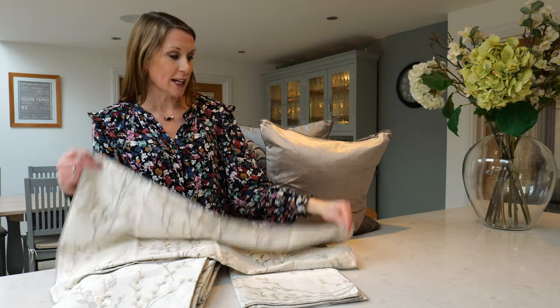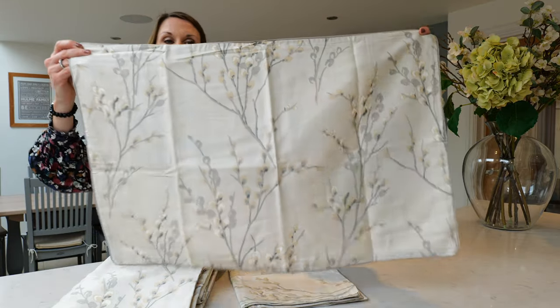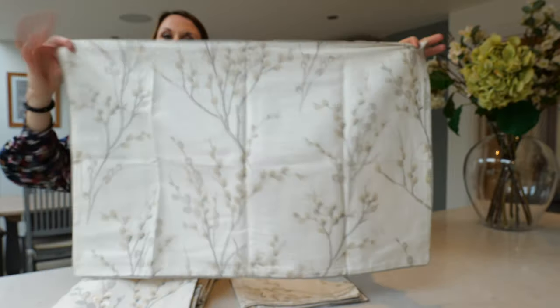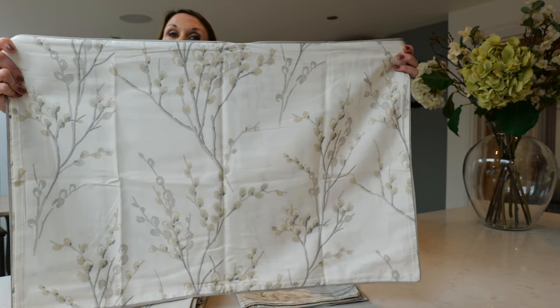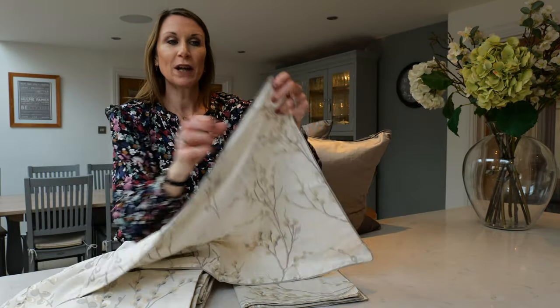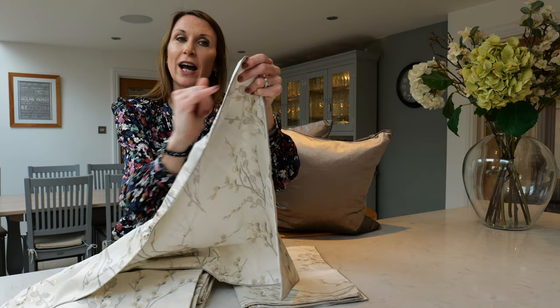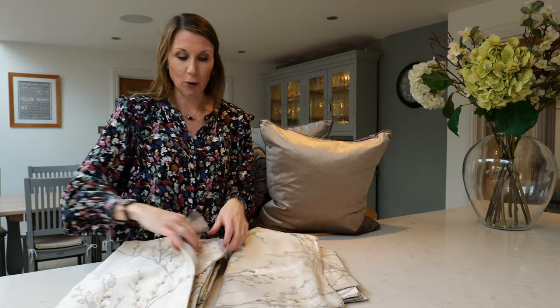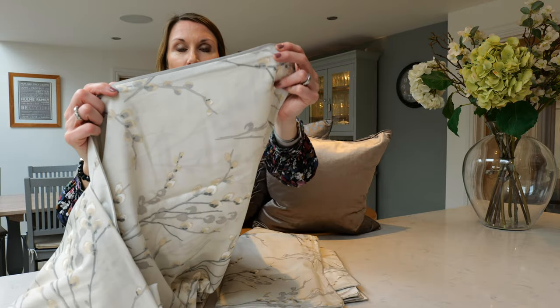It's available in several colourways and it is shown here in the dove grey. The reverse of the design always has the colours reversed so that it can be styled one of two ways. The pillowcases and the duvet cover have a piped edge to finish the look, just to give that polished look, and there's the edging on the bedding.